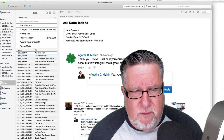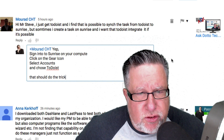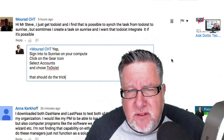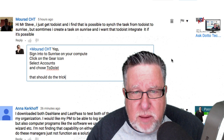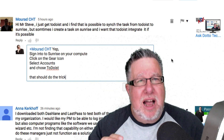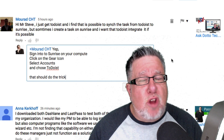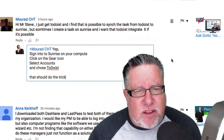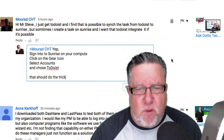Next up we have a question from Murad who says, "Hi Mr. Steve." Hello Mr. Murad. He just got Todoist and finds it's possible to sync tasks from Todoist to Sunrise, but sometimes he creates a task in Sunrise and wants it in Todoist and it's not there. That's a great question because we really want our calendar apps to integrate with other services — and that's one of the reasons I like Sunrise Calendar so much, it has wonderful integration with a variety of services.